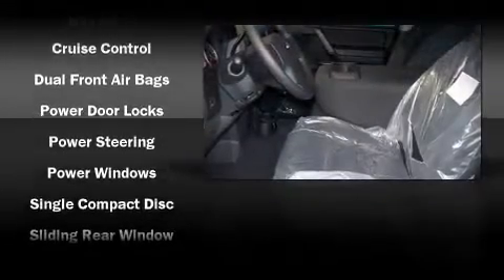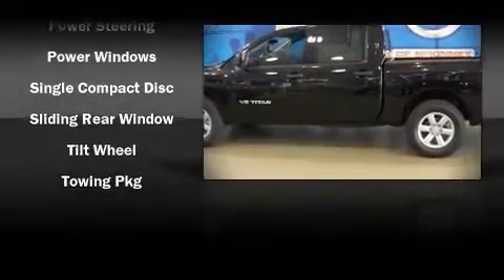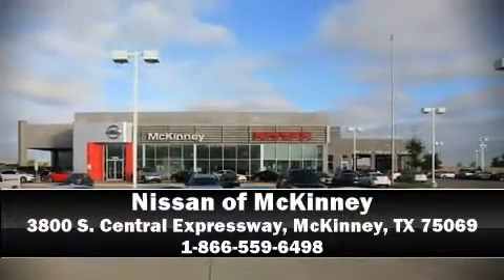With electronic stability control supplementing mechanical systems, you'll maintain precise command of the roadway. Come down today and see this vehicle for yourself. Call now to schedule a test drive.